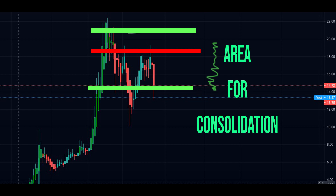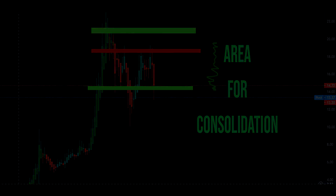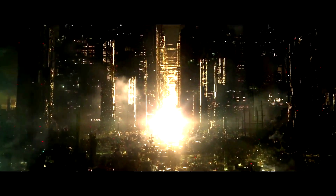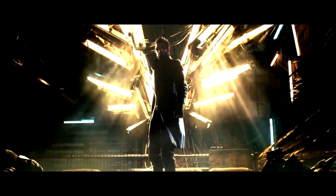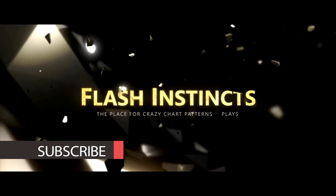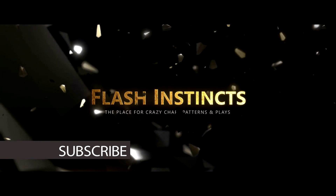So before I explain what consolidation is, let's watch this intro real quick.